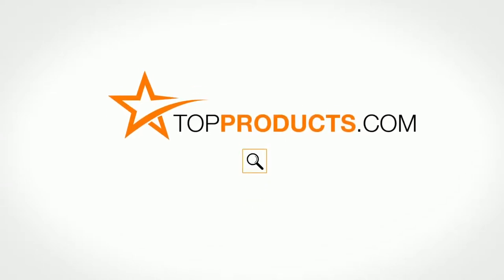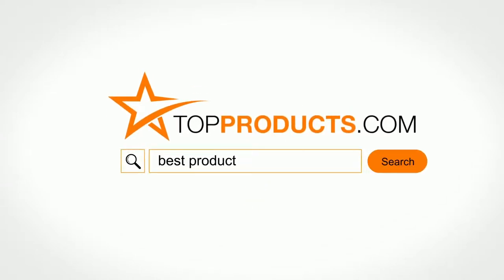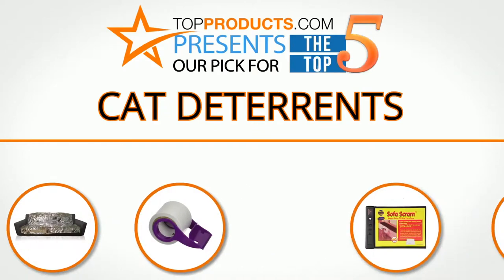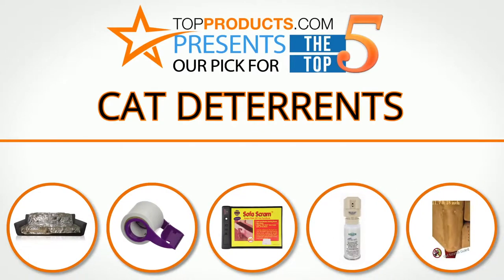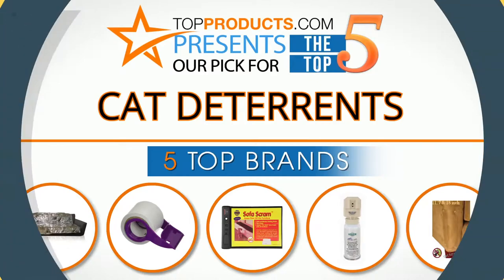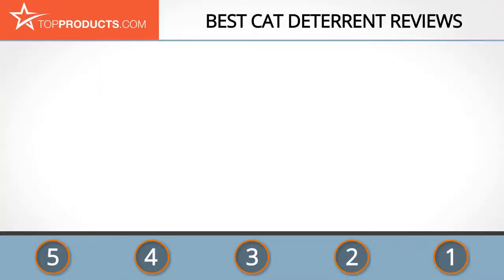TopProducts.com presents our pick for the top five cat deterrents. For this review we chose five brands known for quality cat deterrents, showcasing a variety of options that are available.